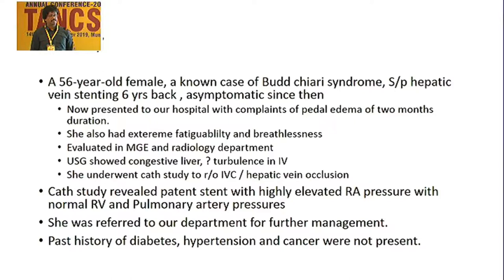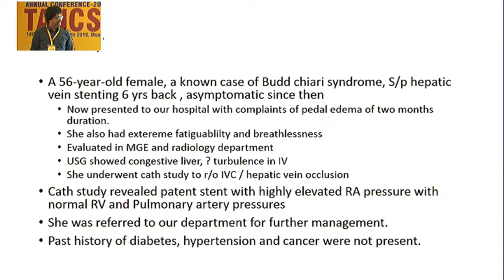Going to the brief history: the patient is a 56-year-old female, known case of Budd-Chiari syndrome, status post-hepatic vein stenting done six years back, completely asymptomatic. She now presented to our hospital with complaints of edema of feet of two months duration, extreme fatigability, and breathlessness.